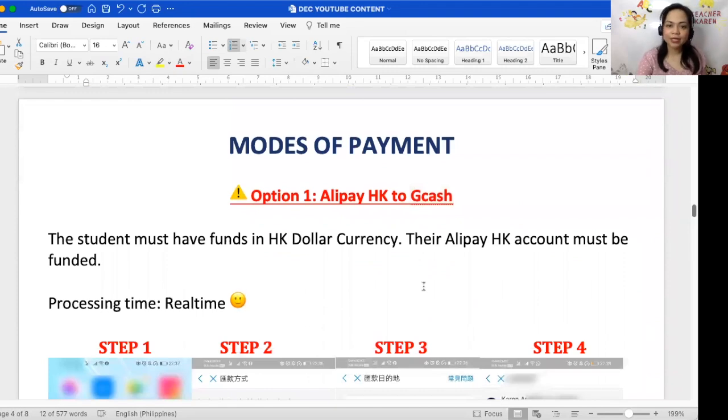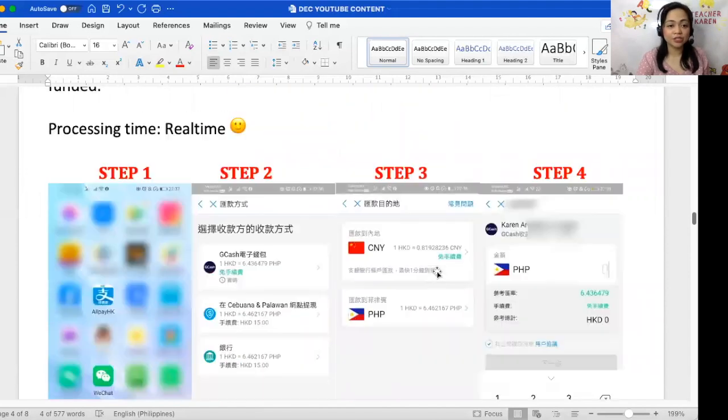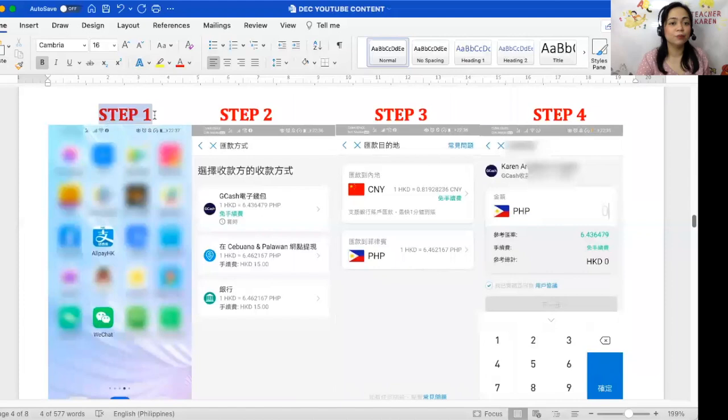Now, the modes of payment. Option one is the easiest and most tried-and-tested. My student from Shenzhen, China used Alipay Hong Kong to transfer. Since they use Alipay Hong Kong — not Alipay China — their account must be funded in Hong Kong dollars, not yuan. The student simply downloads Alipay Hong Kong and for step two selects GCash or Sabwana — though if you have GCash, why go to Sabwana?